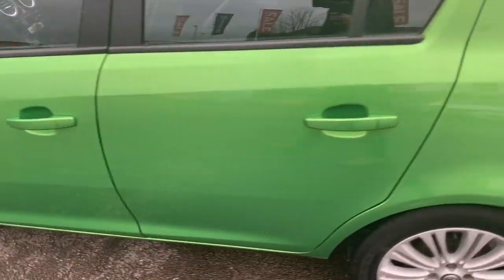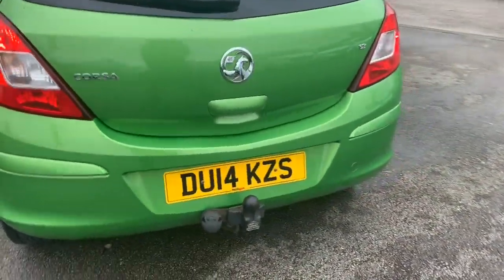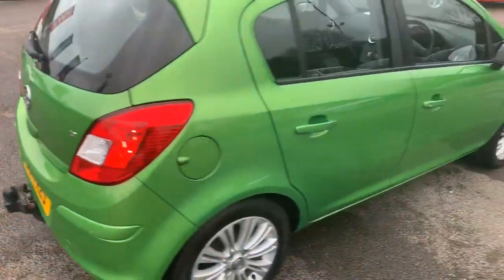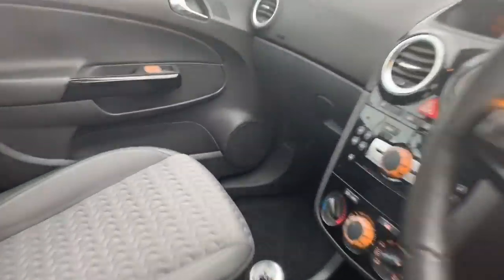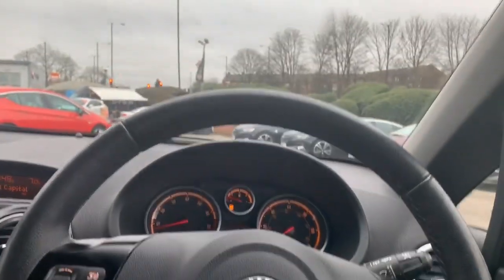Those are standard colour-coded mirrors and door handles. Off to the rear, everything's still colour-coded, including the bumpers. The one thing I do like about this vehicle is the colour, as it really does stand out.